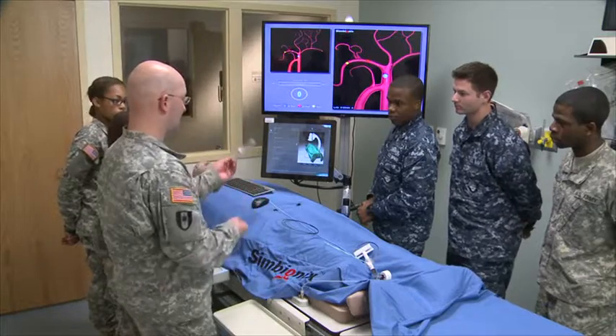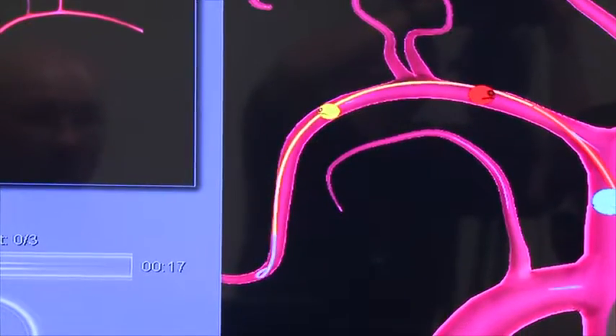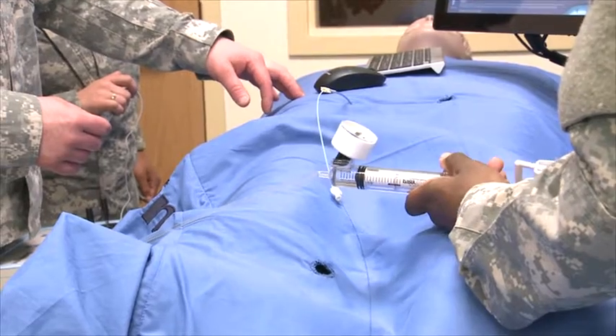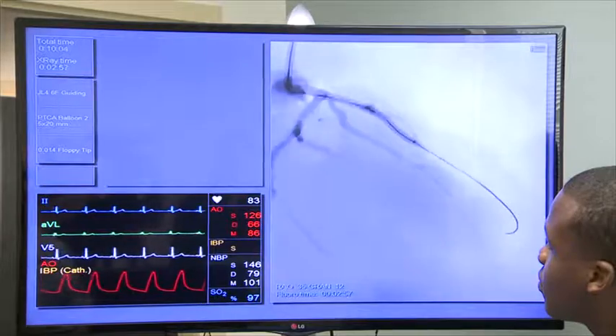In addition to the cardiac catheterization laboratory, the CVT program utilizes the Symbionics Angiomentor to teach invasive skills. This simulator allows us to train all didactic skills as well as clinical hands-on skills that the student needs to perform in the cath lab. They learn how to manipulate catheters, they learn how to inflate balloons and stents, and they learn the complications and the contraindications associated with all those respective procedures.